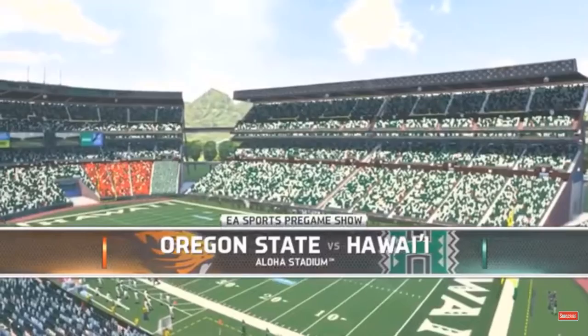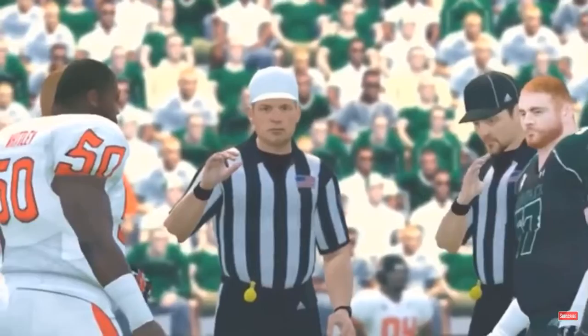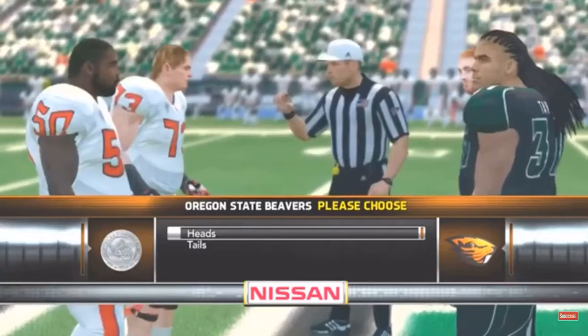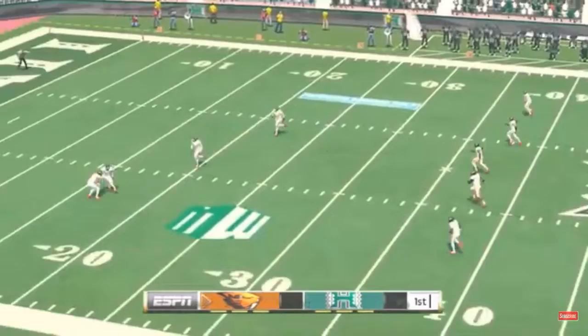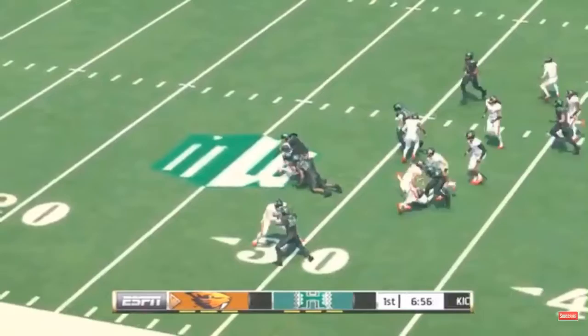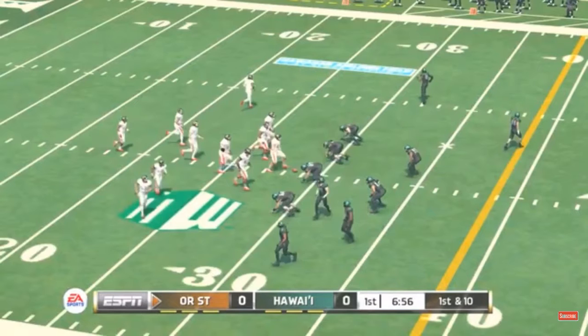We're here in tropical Honolulu, known to the natives as the Protected Bay. This coin toss is presented by Nissan, innovation that excites. Hawaii is getting fired up down there as they get ready to boot this opening kickoff from the center. He makes it to the 28-yard line. Let's see what the offense can do as they come out onto the field.